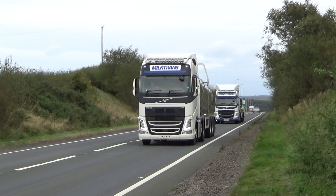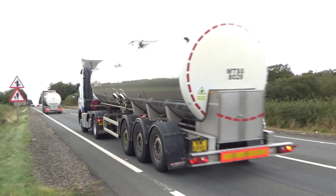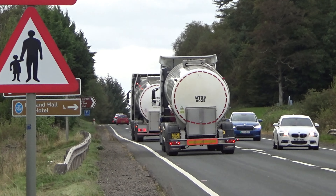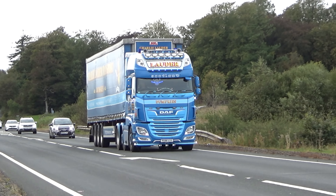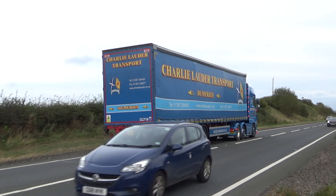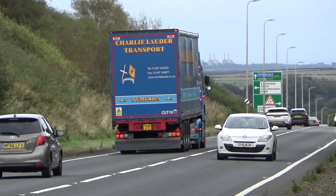There we are, a couple of milk tankers. One of these lads contacted me the other day — Alex, Alex Johnson. Apologies it's taken so long to get the video on, but there you are. I remember Charlie Lauder's heading south. He's in a big DAF this time, but still a stunning looking wagon.